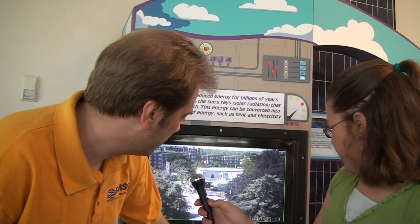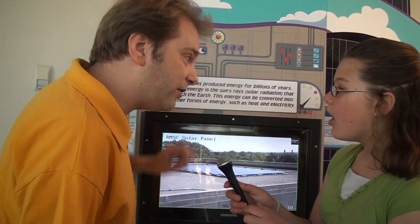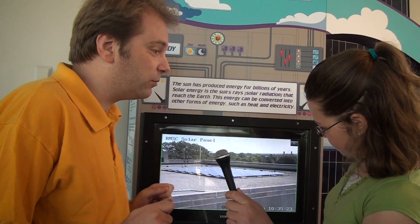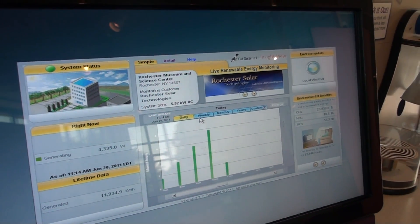So we can push these buttons and it'll take us to a camera view — and there are our solar panels right above us on the roof. And what this exhibit does is it lets us track how much electricity we're producing every hour, every day, every week, every month, every year.